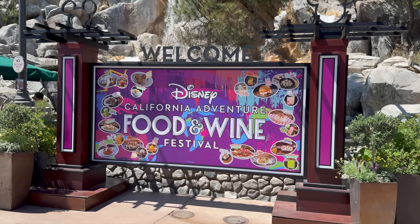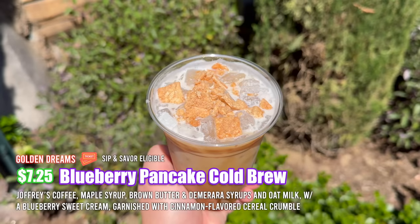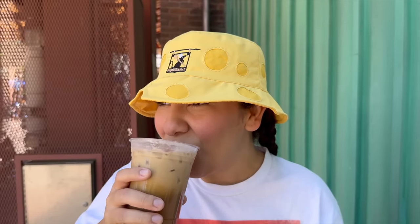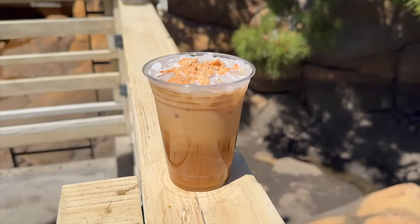It's currently one o'clock in the afternoon and about 80 degrees, getting a little hotter. It's supposed to rain this weekend, so pack accordingly if you're coming. We grabbed the blueberry pancake cold brew from Golden Dreams — it's drip freeze coffee with maple syrup, blueberry essence, and a cinnamon toast crunch topping. Right off the top you get hit with that cinnamon cereal flavor — just as good as I remember, and very satisfying on a hot day.